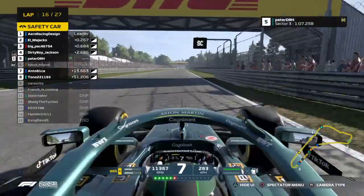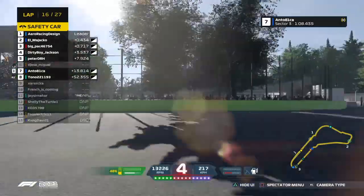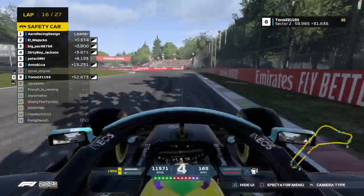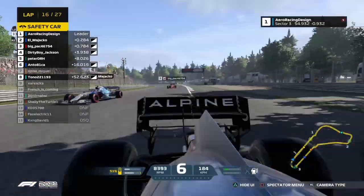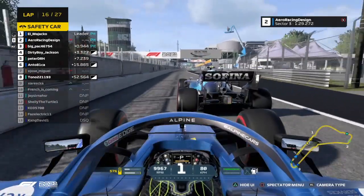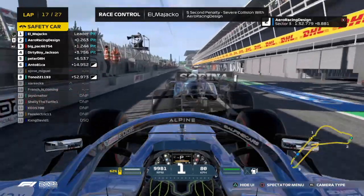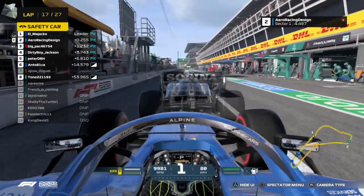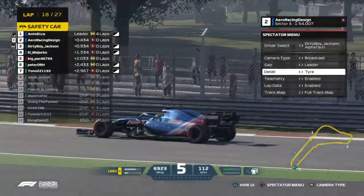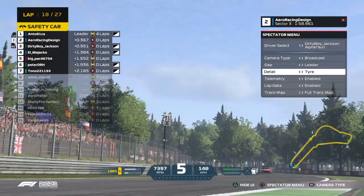So unfortunate there for the McLaren driver. I saw him and Arrow Racing Design had a bit of contact there. And look at this — El Majako in Arrow Racing Design. Arrow Racing Design chose to come into the pits later than El Majako. Majako picks up a five-second time penalty. How long is Anto going to be able to hold off the raging Alpine of Arrow Racing Design? And Dirty Boy Jackson — both of these drivers, as well as El Majako, have been absolutely soaring with pace so far.